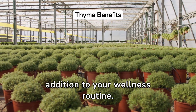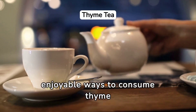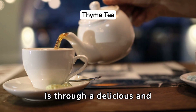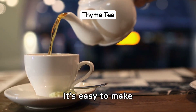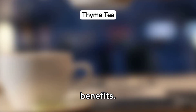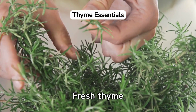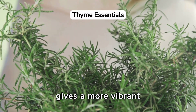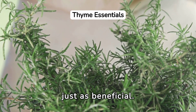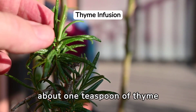One of the most enjoyable ways to consume thyme is through a delicious and healthy thyme tea. It's easy to make and packed with health benefits. To start, you'll need fresh or dried thyme. Fresh thyme gives a more vibrant flavor, but dried thyme is just as beneficial. Boil water and add about 1 teaspoon of thyme per cup.